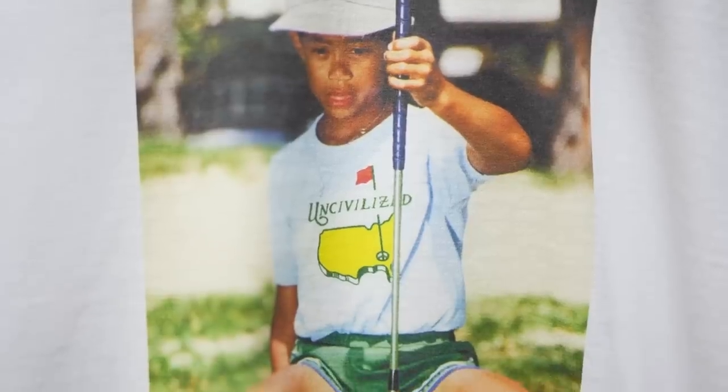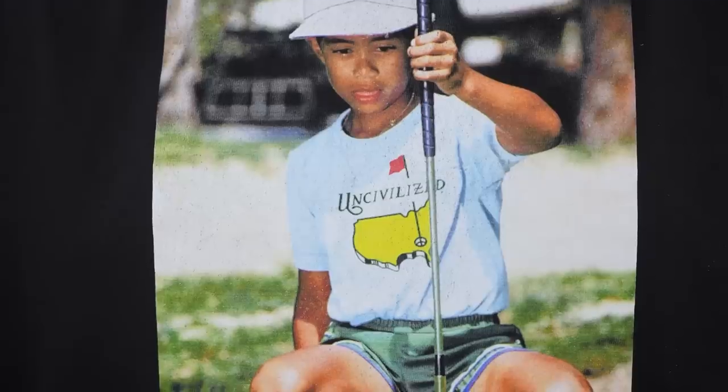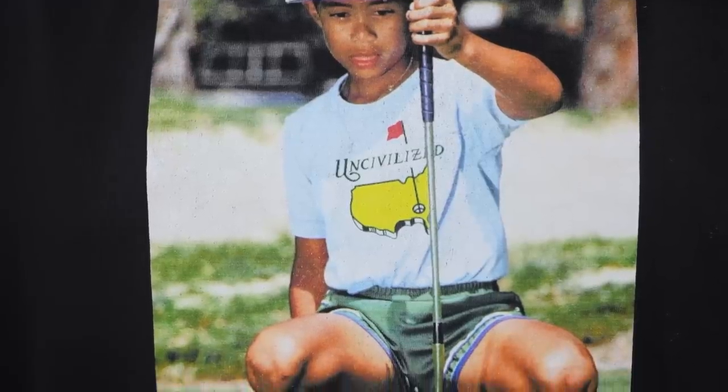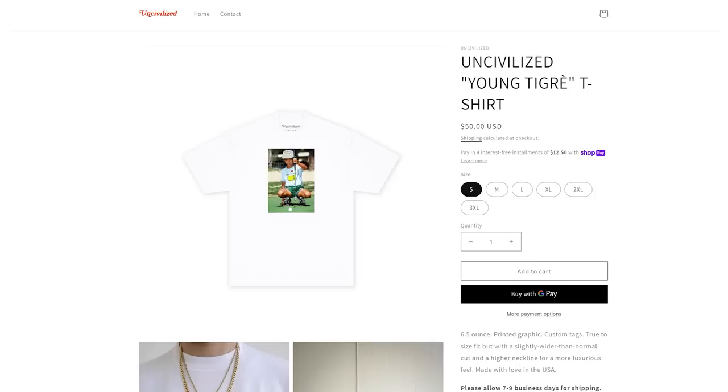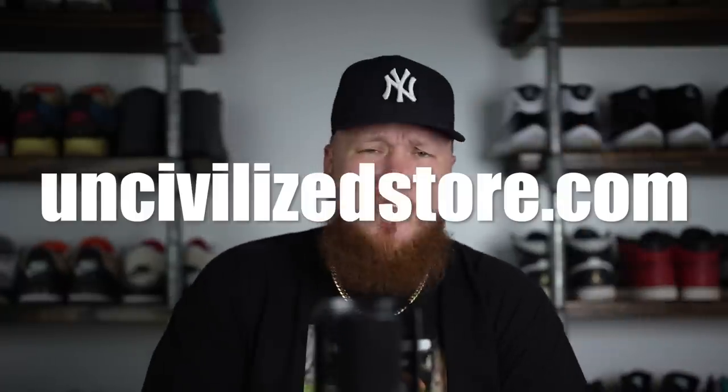The last thing I want to mention before we dive into today's sneakers is the Uncivilized Young T-gray t-shirt. Myself and Buckets — who's behind the camera — have a clothing brand, and that is our latest creation. I'm wearing it in black right now; we've got it in white on the website as well. Quantities are limited, so we'll put a link in the description — uncivilizeddoor.com — go check it out.